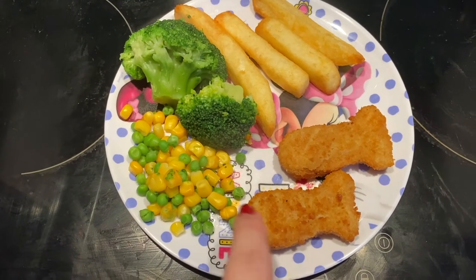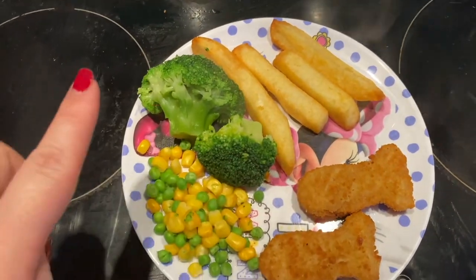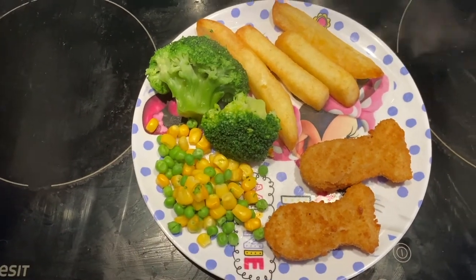Leila's dinner today is just a little bit of a treat dinner — she's got some little fish pieces in the shape of little fish, which is quite cute, obviously just a few chips, and then broccoli, peas, and sweetcorn.